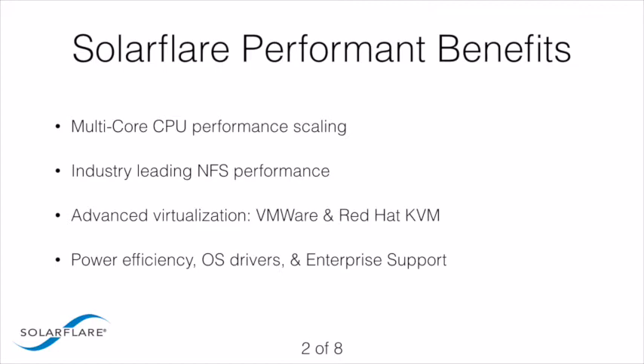SolarFlare performant server adapters support a full range of operating system environments including Linux, Windows, KVM, VMware, Hyper-V, and Xen Server.